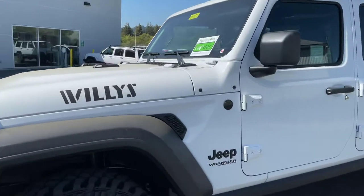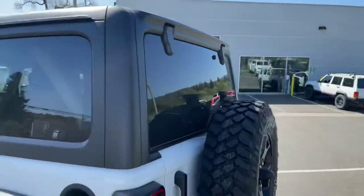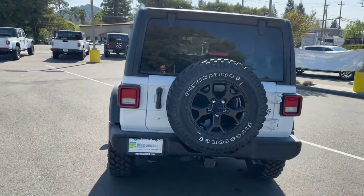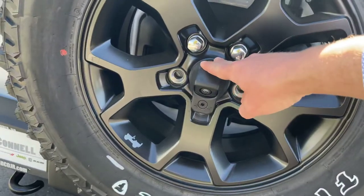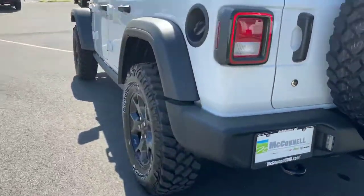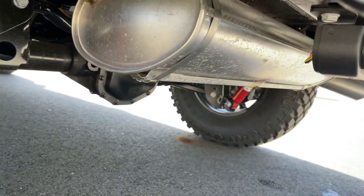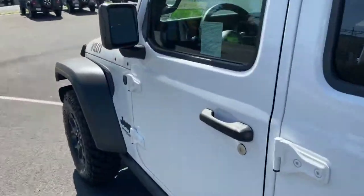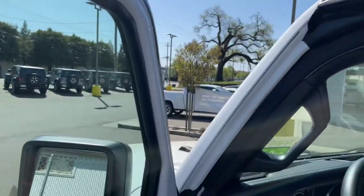It has the black badging, and of course it's still trail rated, so it has all the off-road capabilities you expect out of a Jeep. It has the fifth wheel and tire, a backup camera, and the spare wheel is removable. It also has the tow package and all the off-road suspension is intact, along with removable doors and a windshield that folds down.